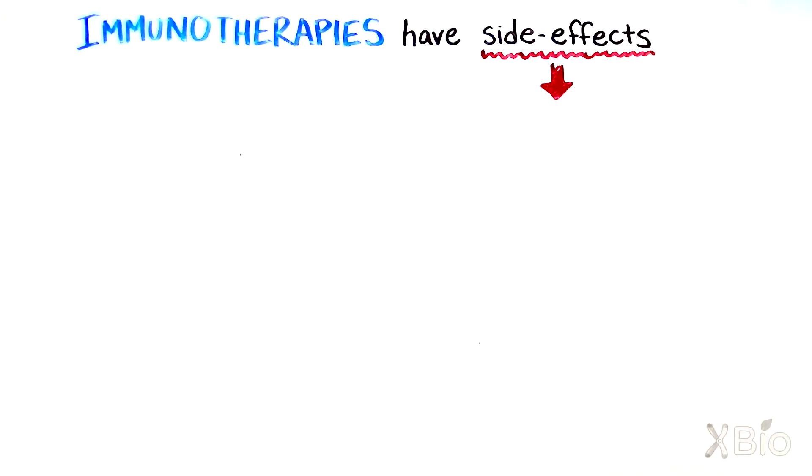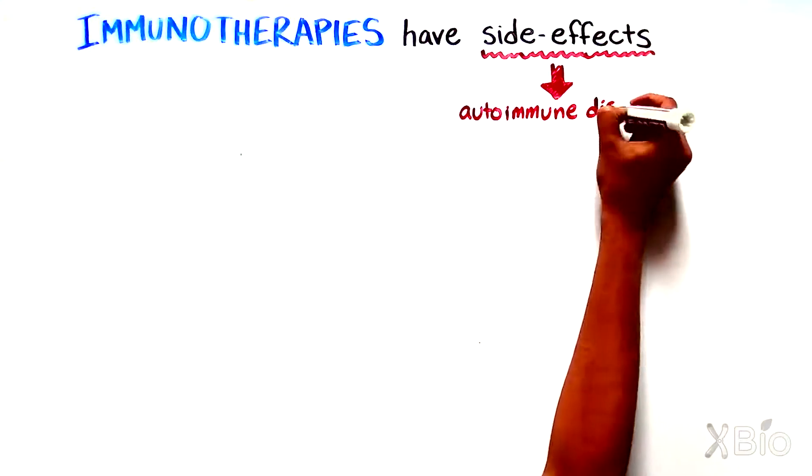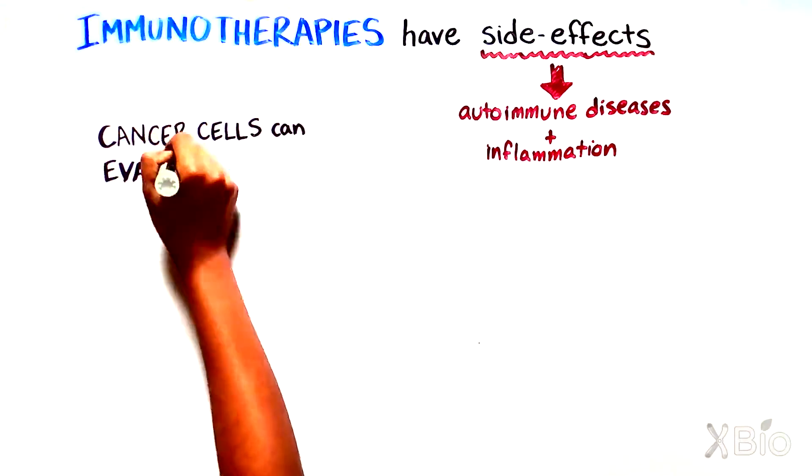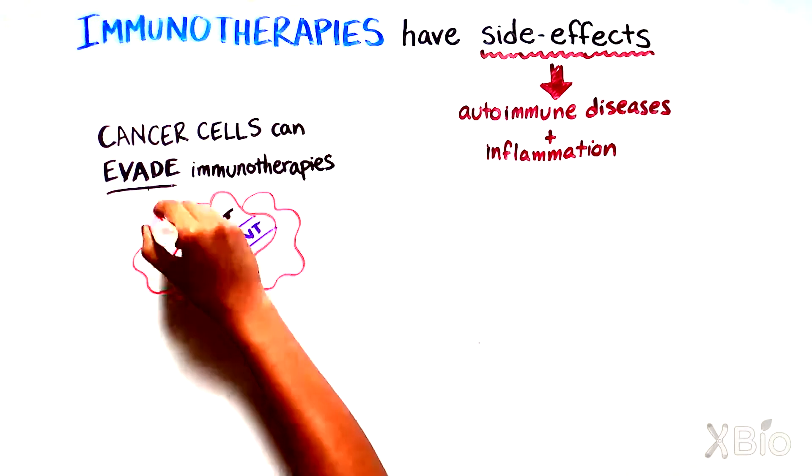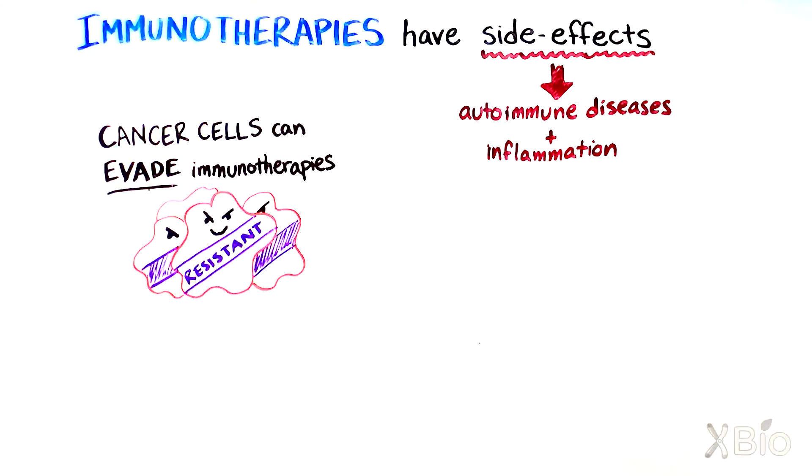Despite their success, immunotherapies are not without side effects. Some patients can develop autoimmune diseases and inflammation. Cancer cells also have ways of evading immunotherapies. In the battle of the cells, immune cells can win initially, but later on, the cancer cells can become resistant and the disease may return.